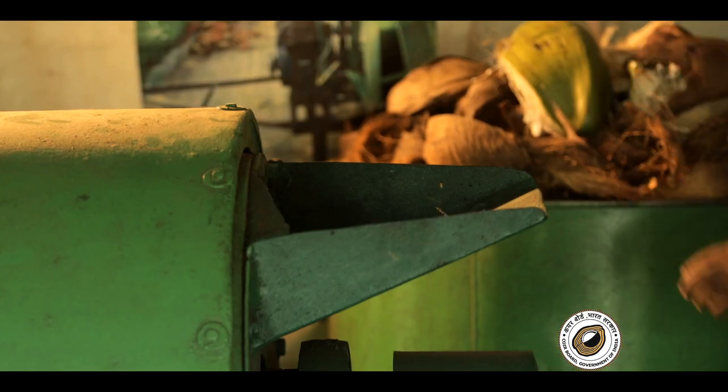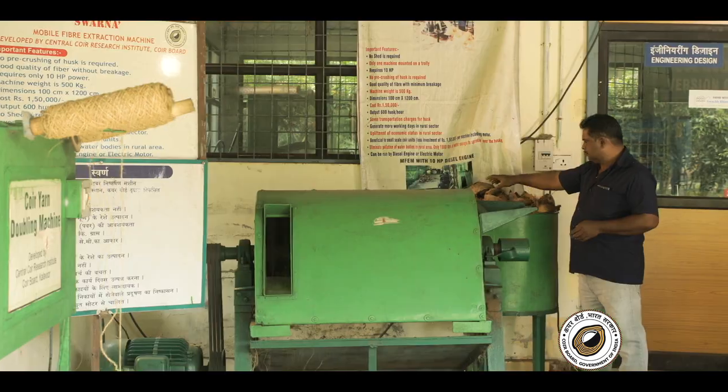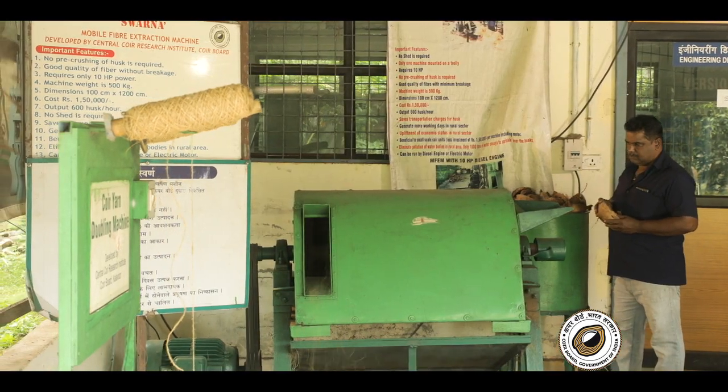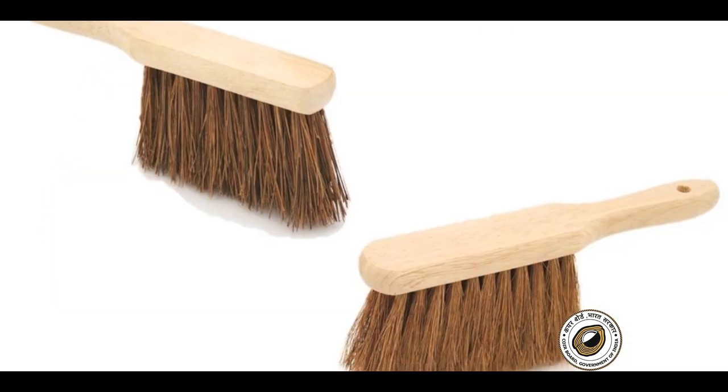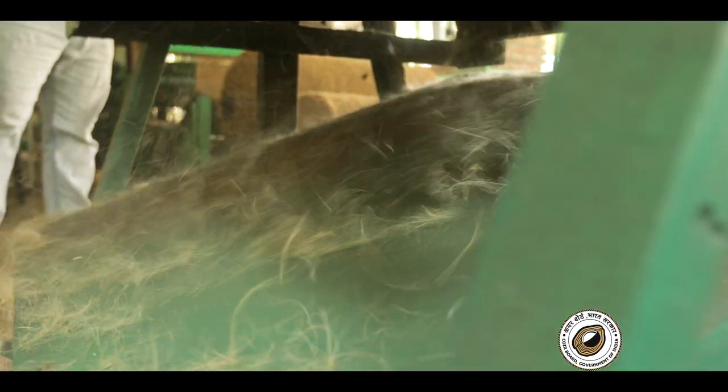Coir needled felt is the next component. Coir, or coconut fiber, is a natural fiber extracted from the husk of the coconut and used in the production of carpets, door mats, mattresses, and brushes.